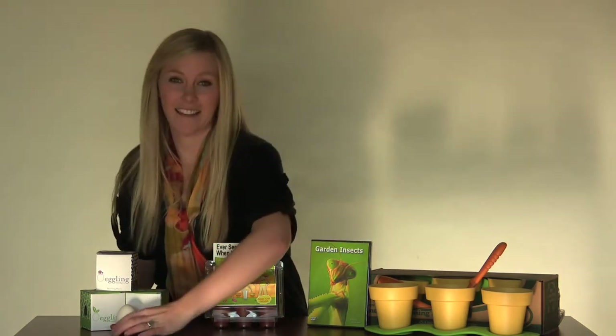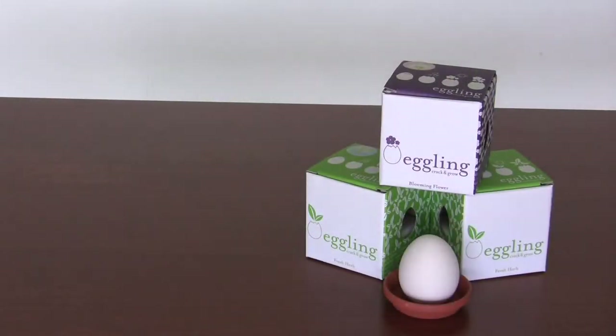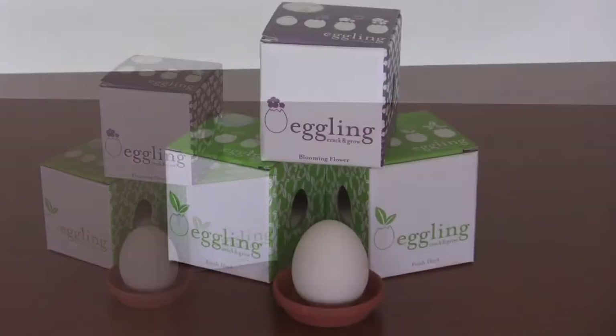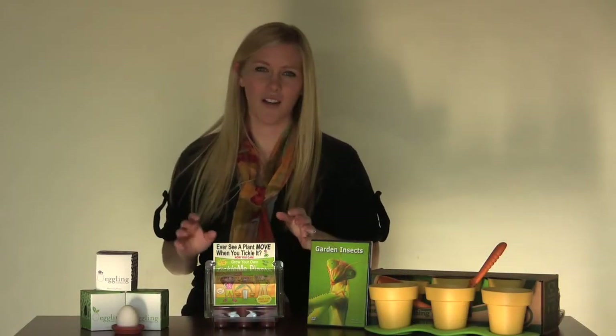The first thing we have here are these egglings. This is a ceramic little egg with a terracotta basin. It comes in chrysanthemum, mint, or basil, so you can choose whichever one you want to grow. To make it grow, you just top off the egg, crack it open, add the seeds and water, and watch it grow. It's really cute and fun to watch. Kids are going to love it.